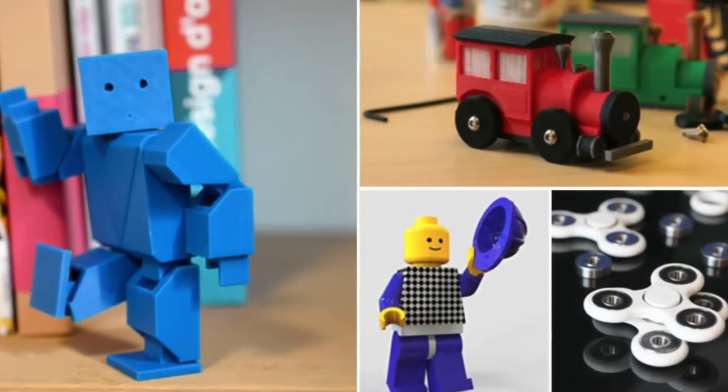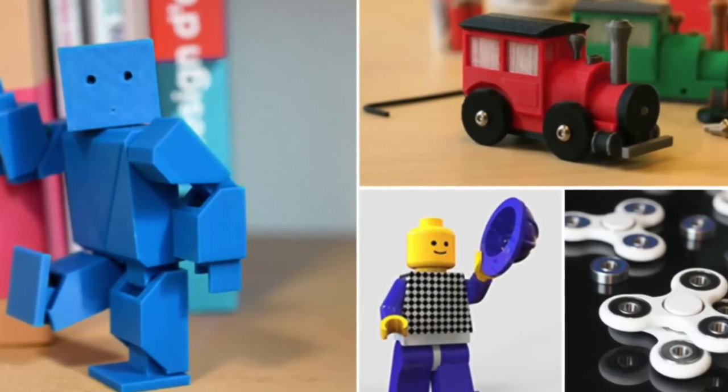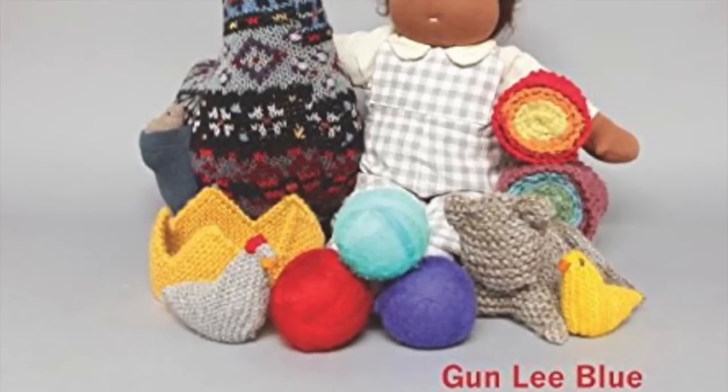Welcome back to the Spectre Creative Channel. Big shocker for people who haven't been watching this channel very much — we're doing a video about toys and toy making. Specifically about toy making and the process.